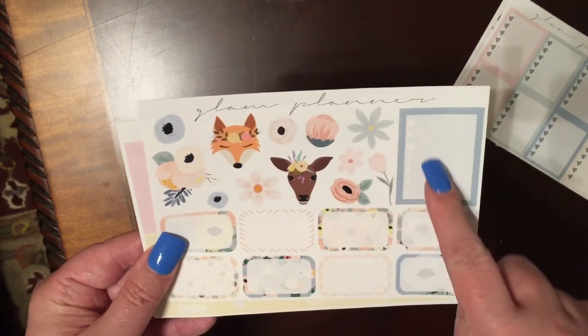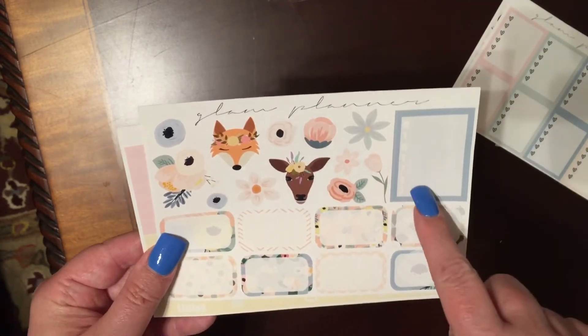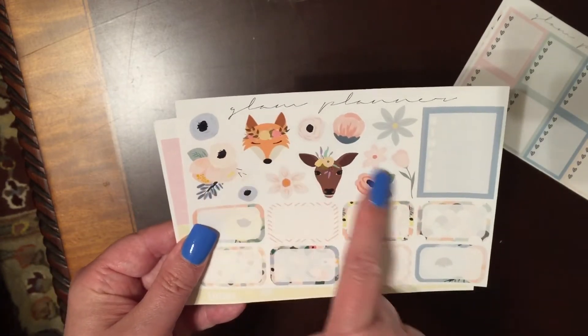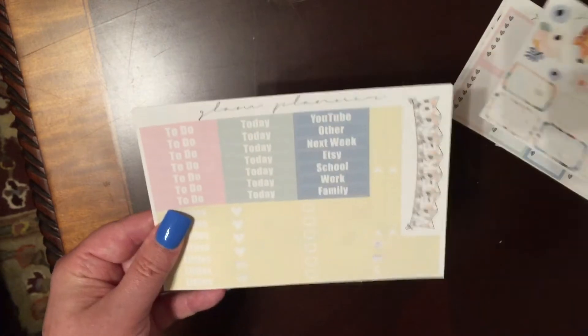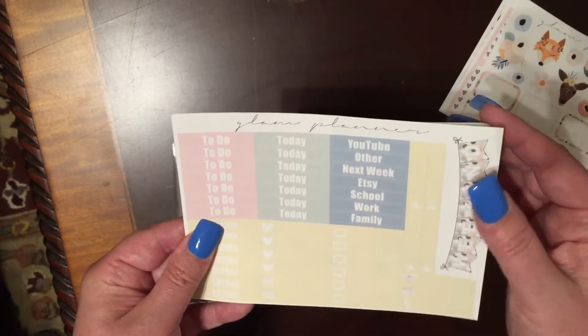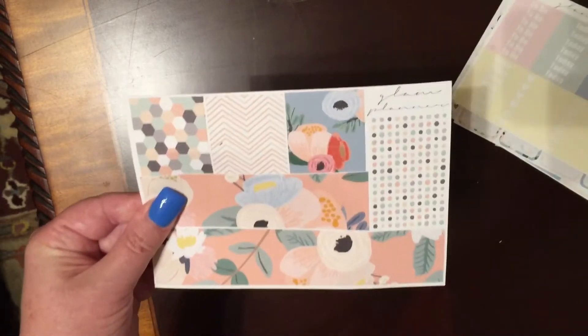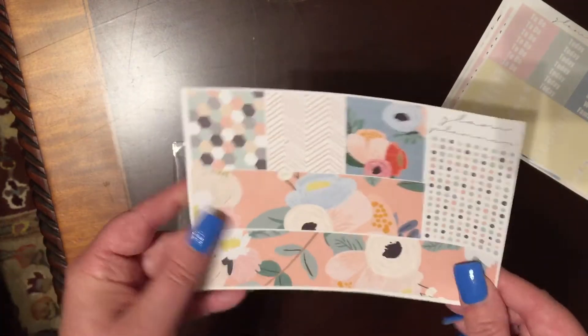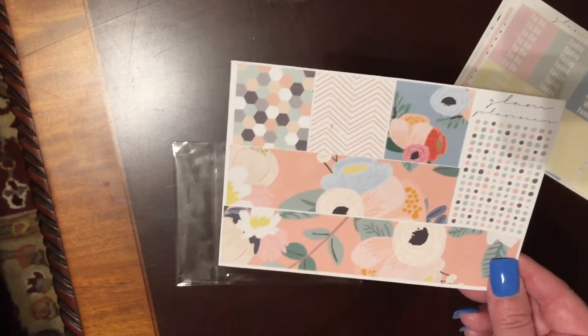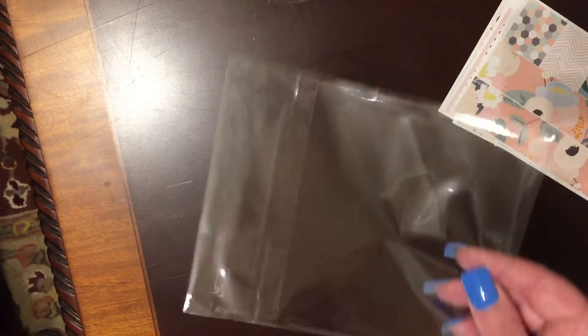She has a weekly box, Monday through Sunday, and then she has some half boxes along with some clip art, which is really pretty. Here are her headers, littles, and weekend banner. All of those are glossy, and then we have her bottom washi and other washi, and this of course is matte. All of her stuff always comes wrapped in a cello bag and also in one of those cardboard mailers, which are perfect.